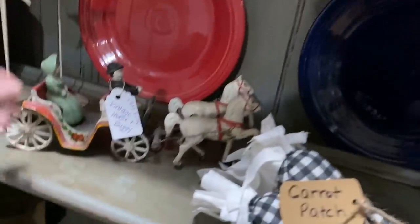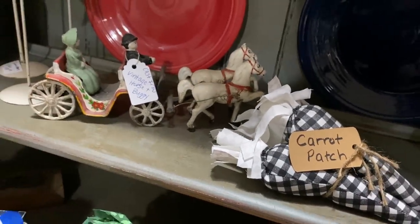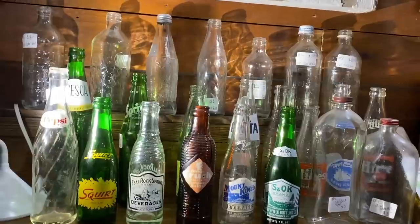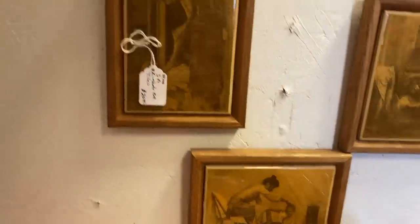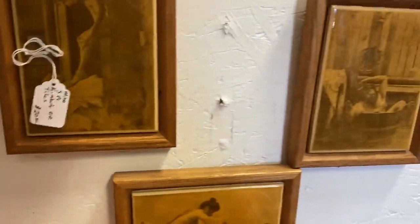This booth had a lot of primitives in it — not really my style, but I definitely always appreciate it. I actually really liked this little cast iron horse and wagon; I thought that was really neat. This booth also had a really nice collection of old soda bottles. I don't drink soda so it seems like a weird thing for me personally to collect, but people do really cute things — they'll use them as little flower bud vases, and they look really nice if you're into vintage advertisement.